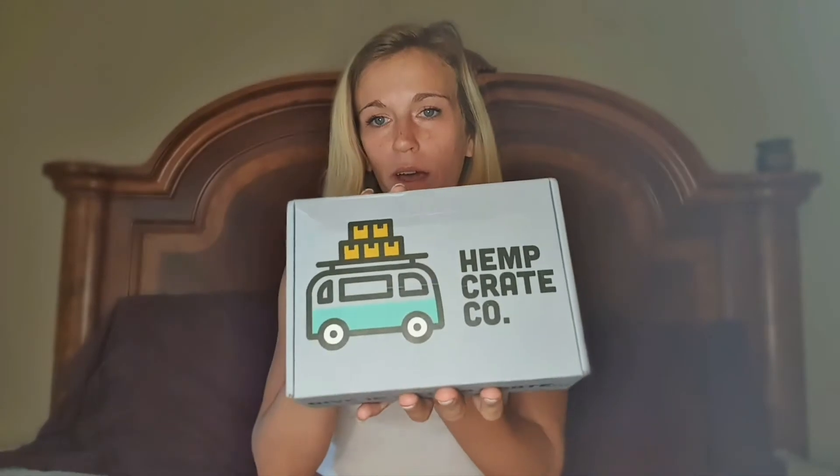Hi everyone, thank you for tuning into Chelsea's channel. Chelsea Paradise here, thank you for viewing today. I'm going to unbox the HempCrate Co. This is my second box this month. I'm assuming earlier this month I got September's because that's when I subscribed at the end of September, so this is October's.